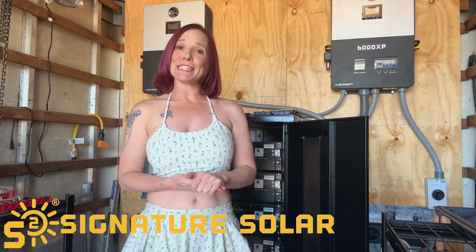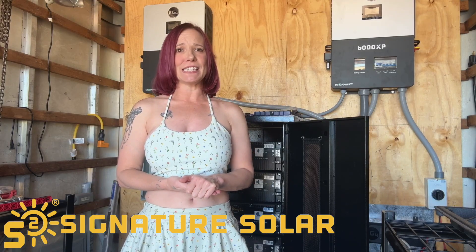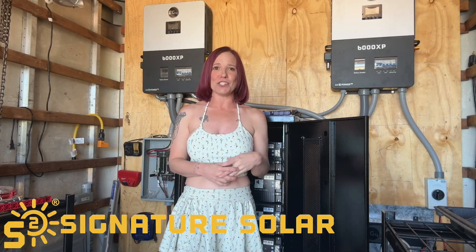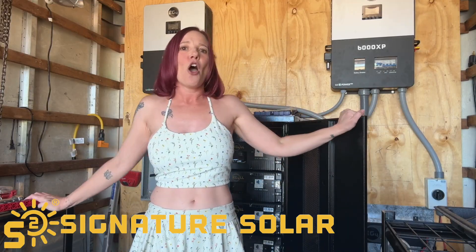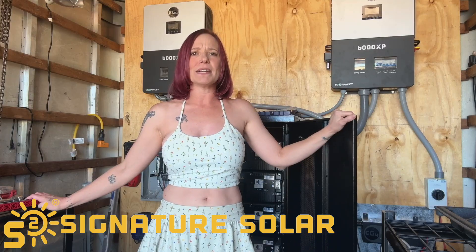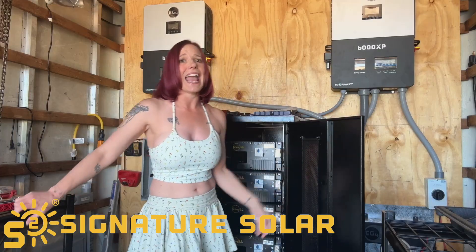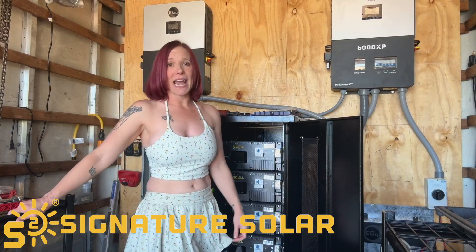Scalability is where this battery really shines. You can parallel up to 64 units, expanding your system to a massive 327.7 kilowatt hours if needed. That's ideal for growing your energy storage as your needs evolve, whether for home backup, RV adventures, or even commercial setups. People love how expandable it is — reviews highlight its great performance in stacking and paralleling without complications.